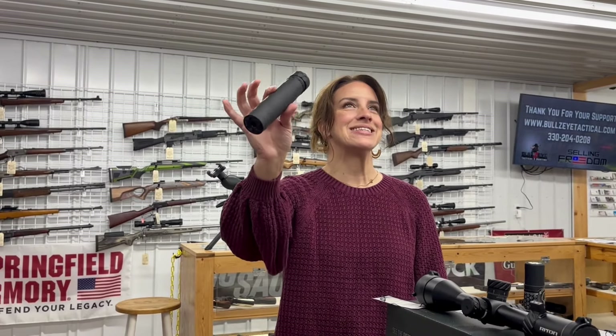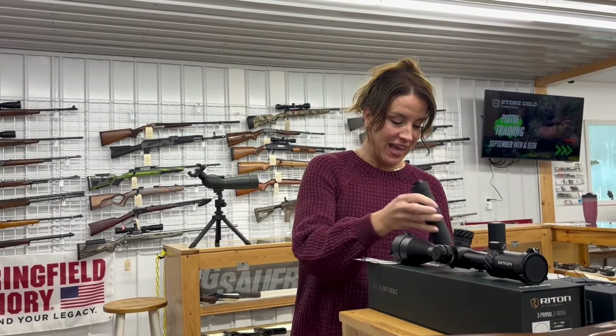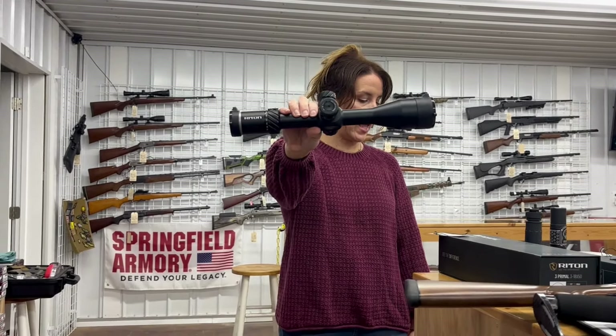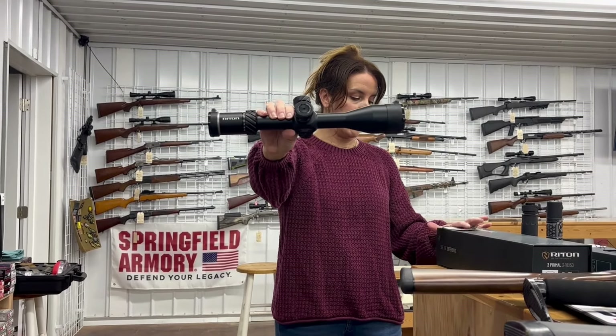Then we have a Rugged Razor 556. This is a .40/556, 6.4 inches long — for $640. We have a Right On scope, this is the 3 Primal, a 3-to-8 by 50, illuminated, first focal plane, for $422.